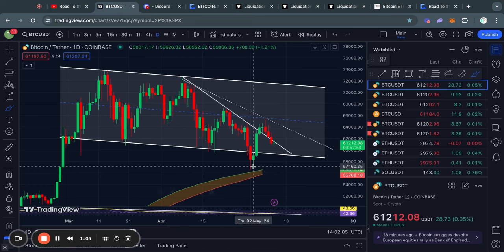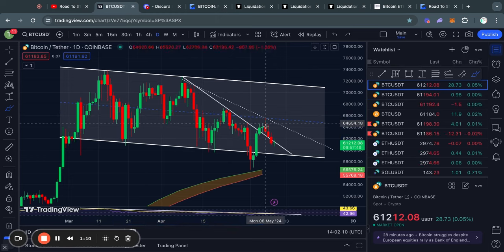Welcome to the road to 1 million US dollars. Let's get right into the Bitcoin chart for today because over the last couple weeks Bitcoin has been consolidating.